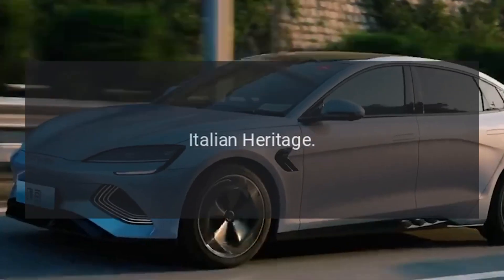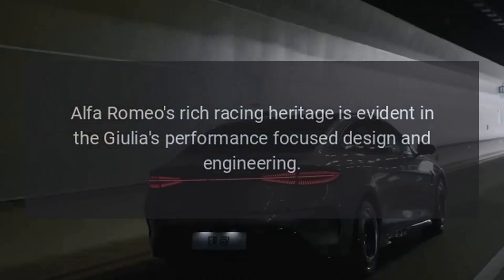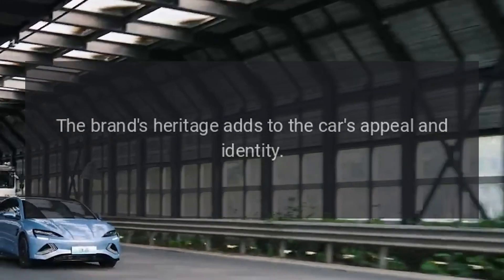Italian heritage. Alfa Romeo's rich racing heritage is evident in the Giulia's performance-focused design and engineering. The brand's heritage adds to the car's appeal and identity.